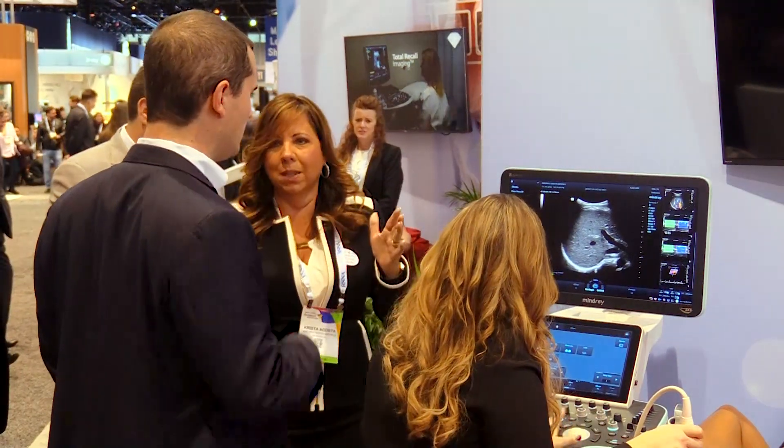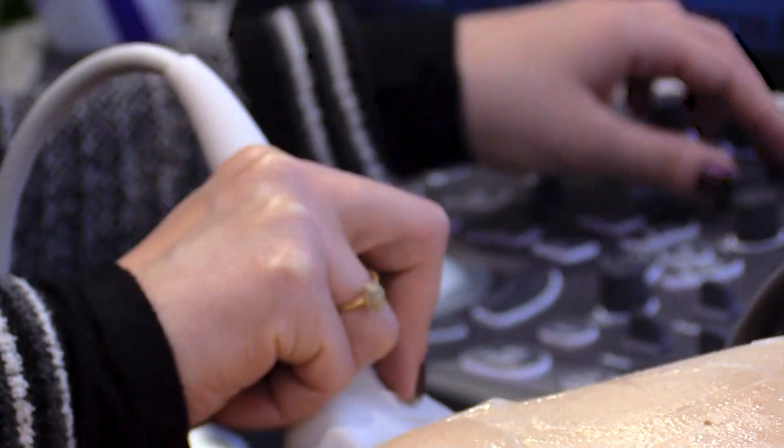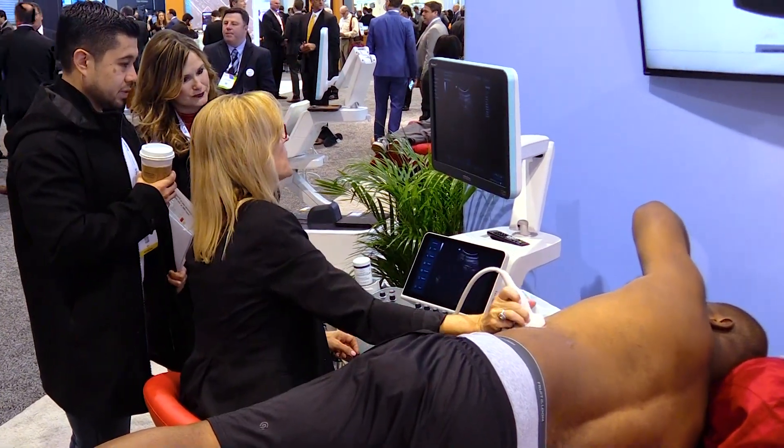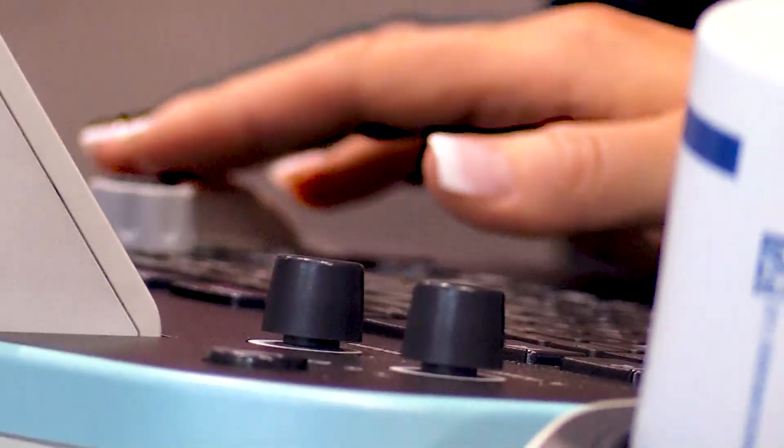This year at RSNA, we released our Resina 7 Sapphire Edition. In this new release, we introduced a new suite of transducers allowing us now to have a set that goes from one megahertz all the way up to 20. Along with that, we've elevated the system with some new advanced technologies such as shear wave elastography and contrast imaging.